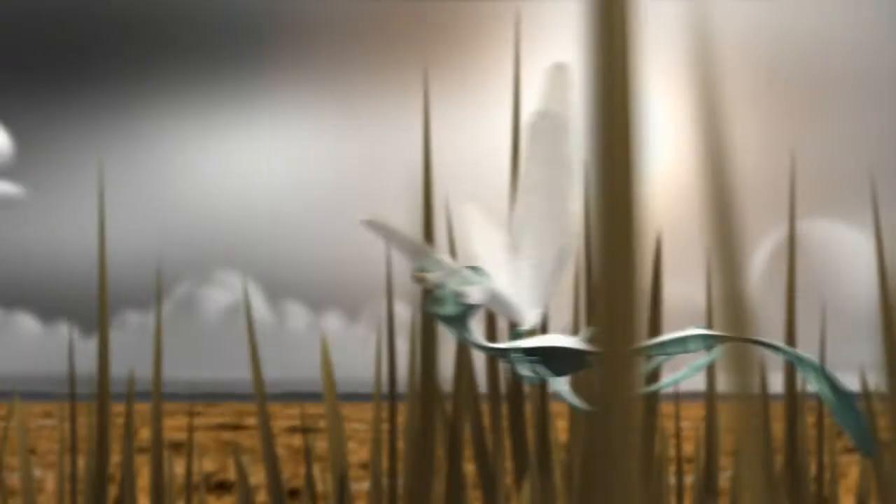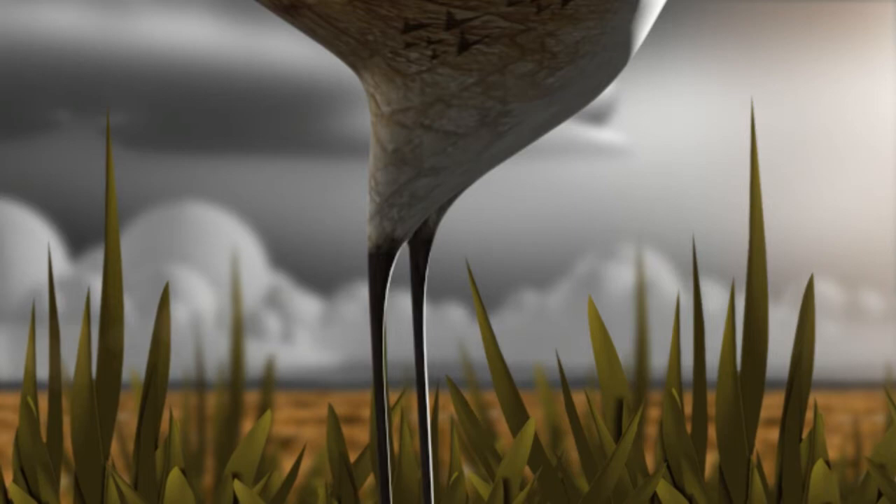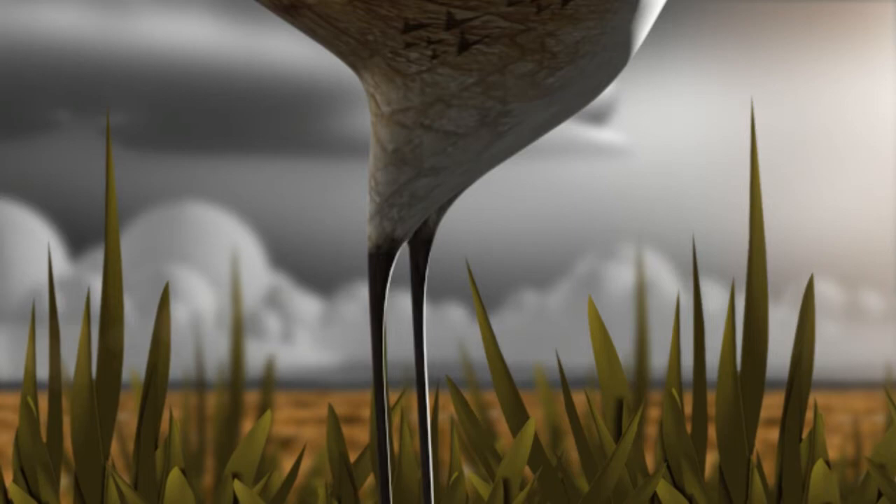See that bird with the big long legs and the big curved beak? That's a curlew. I'm going to keep well clear of him, because he thinks I'm lunch. But he's having a really hard time with people taking up all of his favourite places.